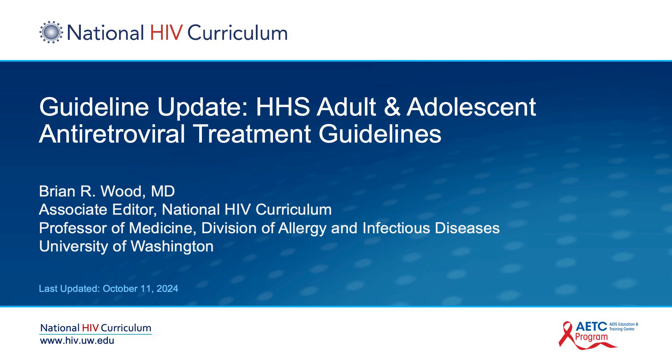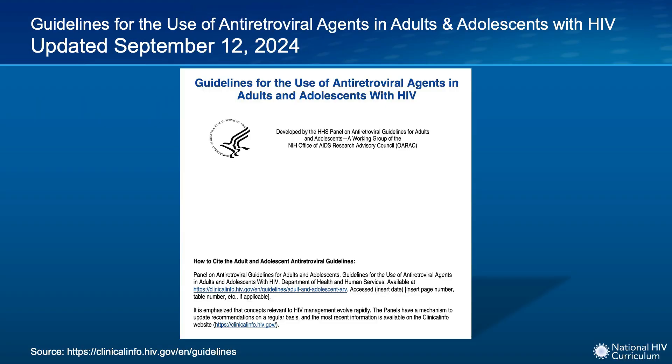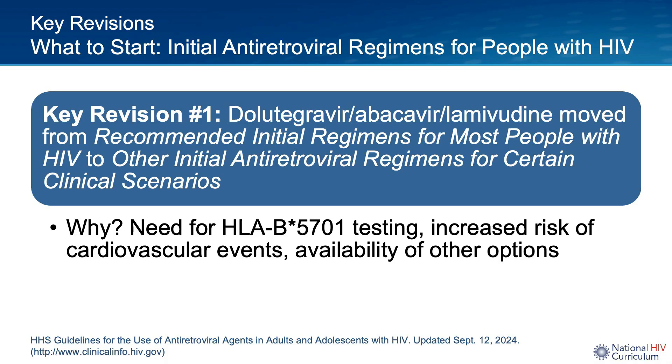This is Brian Wood at University of Washington, and in this National HIV Curriculum mini-lecture, I am going to review recent updates to the Department of Health and Human Services Adult and Adolescent Antiretroviral Treatment Guidelines. You can find this guidelines document at the website listed at the bottom of the slide. This is my go-to resource for national clinical guidelines for HIV care and management, and today I'm going to focus on some key updates as of September 12, 2024. I will focus on some of the key revisions, beginning with the list of options for initial antiretroviral regimens for people with HIV.